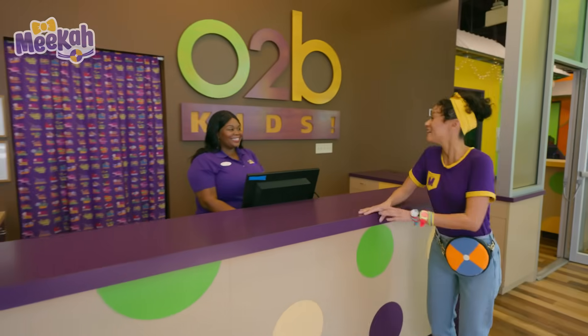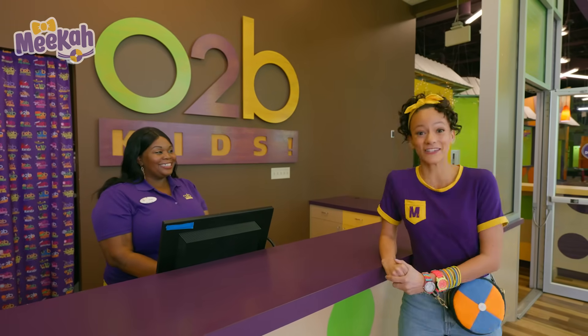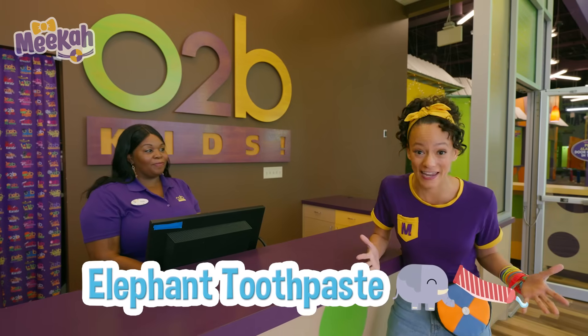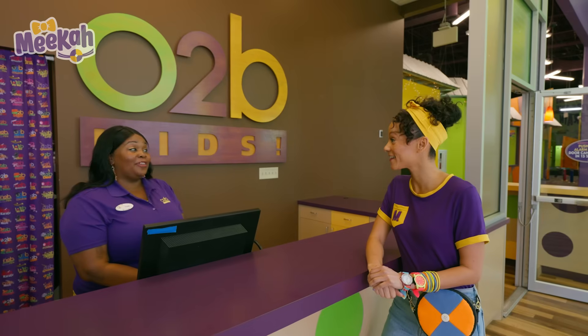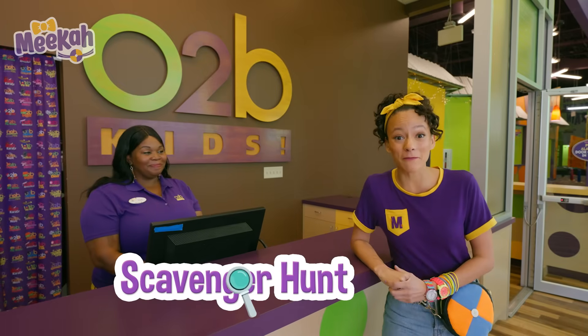Hi, I'm Mika. I'm Trudy, and welcome to O2B Kids' New Learning Playground. Nice to meet you. So I heard that I could do a science experiment here and make elephant toothpaste. We love elephant toothpaste, and we've actually put together a scavenger hunt for you. That sounds so fun. Will you go on a scavenger hunt with me?